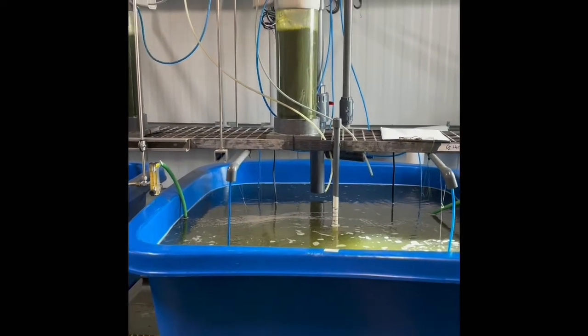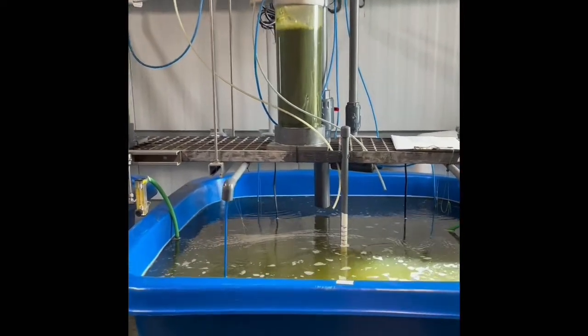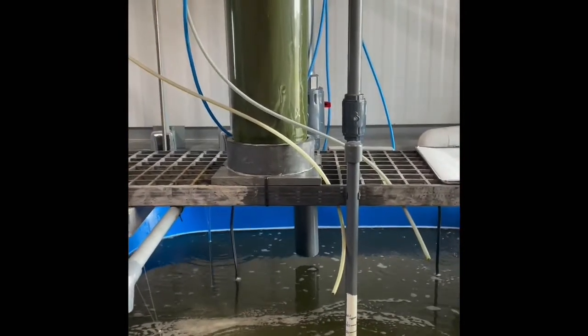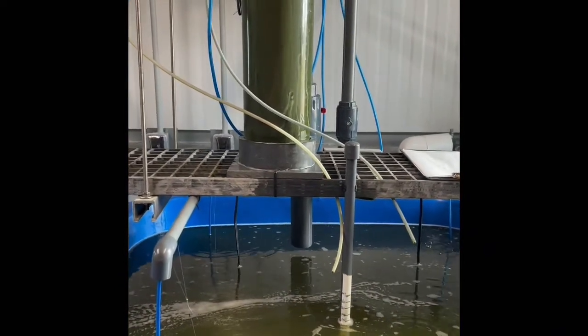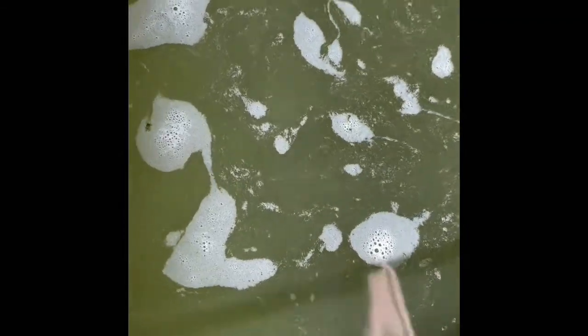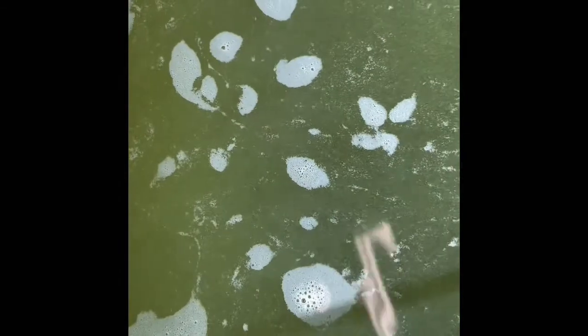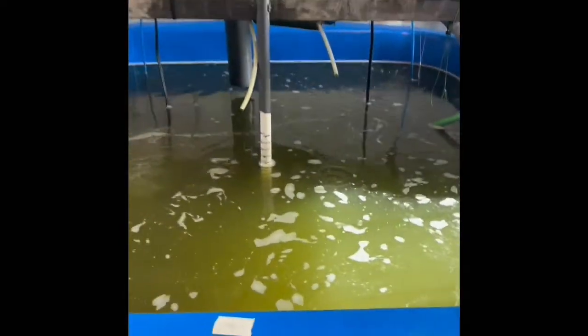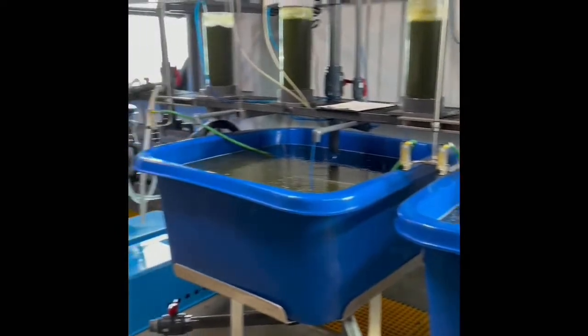Rotifers are the first food item that the flounder larvae will eat, and they are in these tanks. You may be wondering why the water is so green — well, that is the microscopic algae that is fed to the rotifers. The rotifers swim in the tanks and consume the algae particles, and then in turn the flounder eat the rotifers that are full of this nutritious algae. All of the small, almost yellowish-looking items floating in the water column are the rotifers, and this is just one of the rooms inside the flounder building at Sea Center Texas.